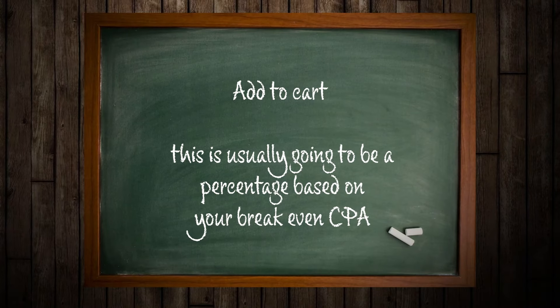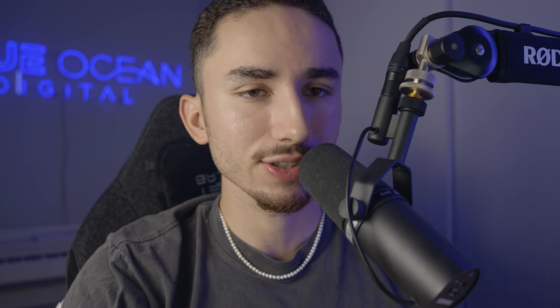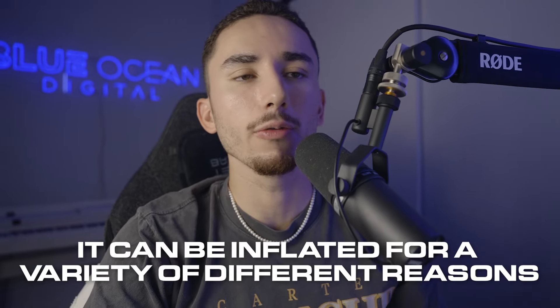When it comes to add-to-cart, I tend to want around a 5% to 10% add-to-cart percentage. Meaning if I get 100 clicks, I want around 5% to 10% of those to actually add to cart — if you're in that range, that's pretty solid. When it comes to ROAS, I'm going to be honest: I very rarely look at this anymore because it can be inflated for a variety of different reasons. I believe the most consistent ad groups are the ones that can get you purchases below your break-even.